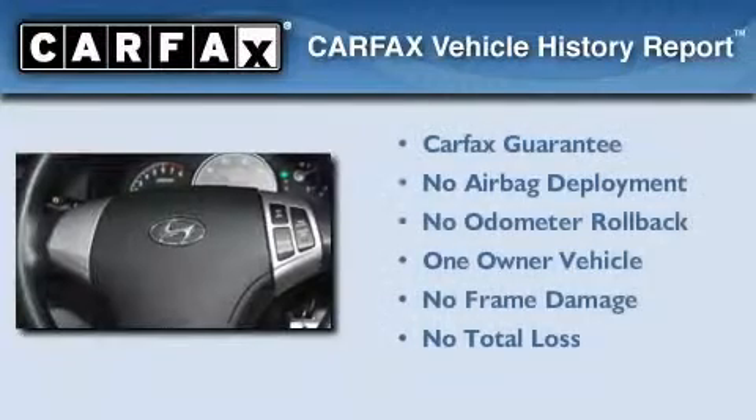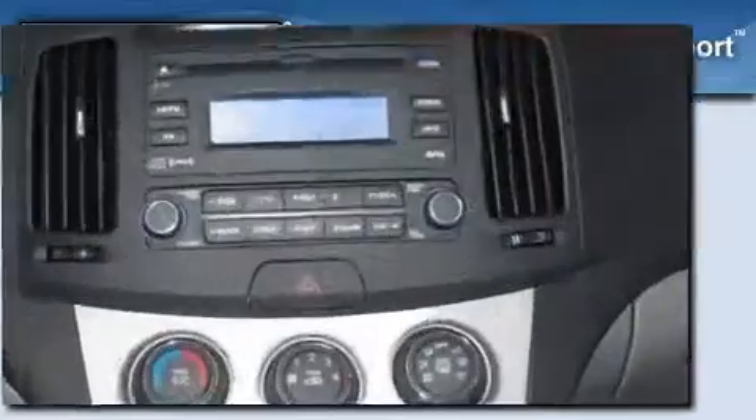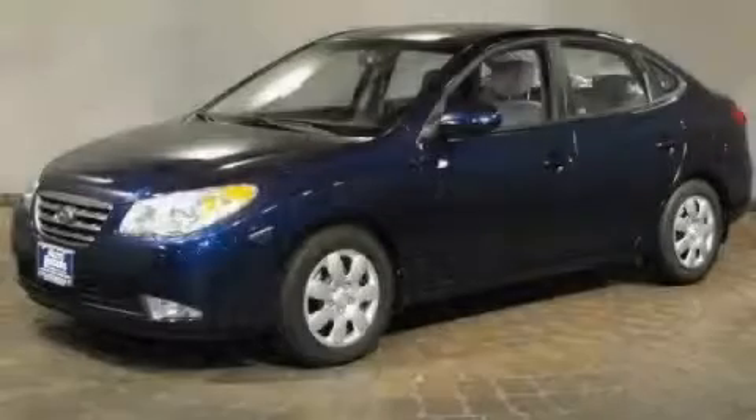This Hyundai has had only one owner and it qualifies for the Carfax Buyback Guarantee. Contact us today to arrange your test drive.